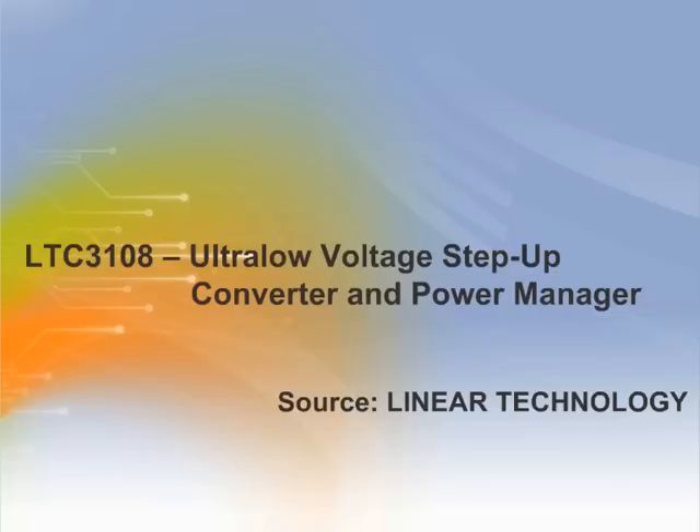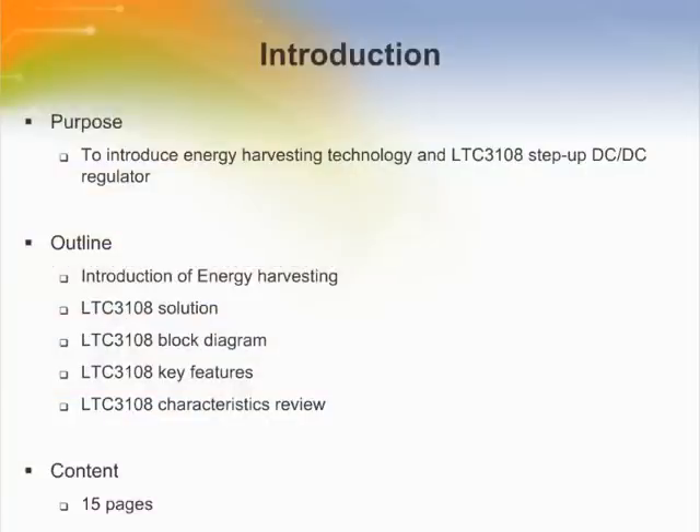Welcome to the training module on LTC3108 Ultra Low Voltage Step-Up Converter and Power Manager by Linear Technology. This training module will introduce energy harvesting technology and the LTC3108 Step-Up DC to DC regulator.